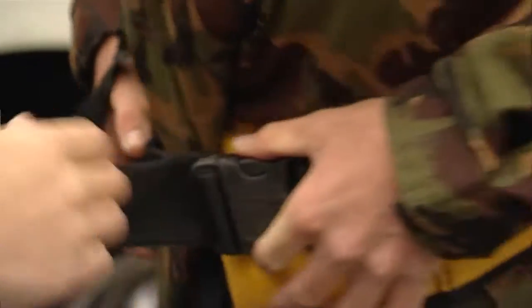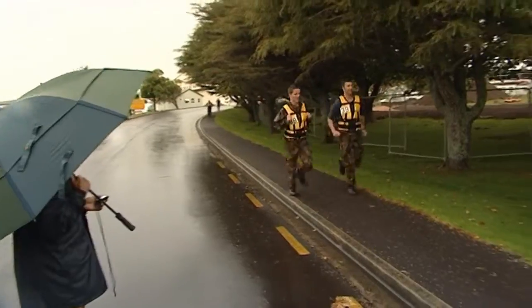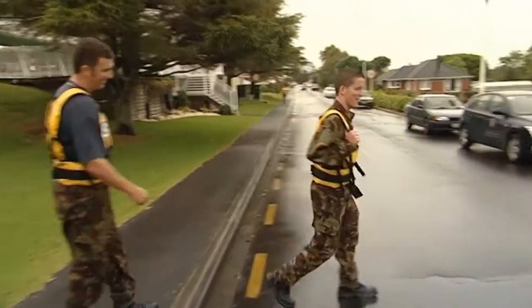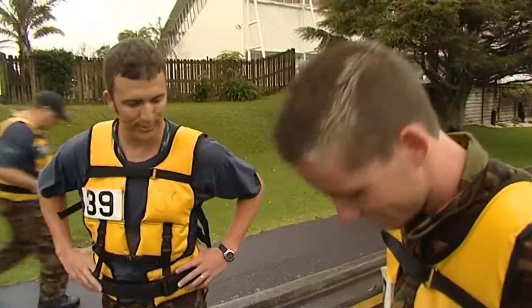Next is the Weighted March, where a weighted belt represents a 20kg infantry combat kit, which would include weapons, ammunition, and survival gear. Brad completes the march and notes that 20kg on Josh's frame is going to hurt.